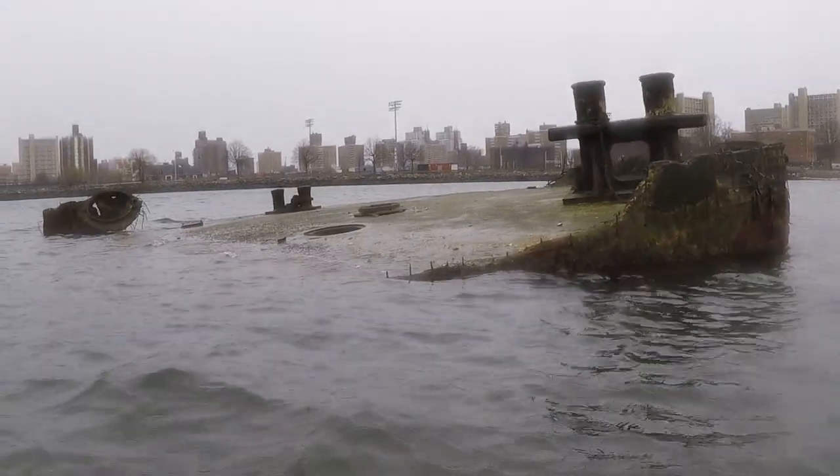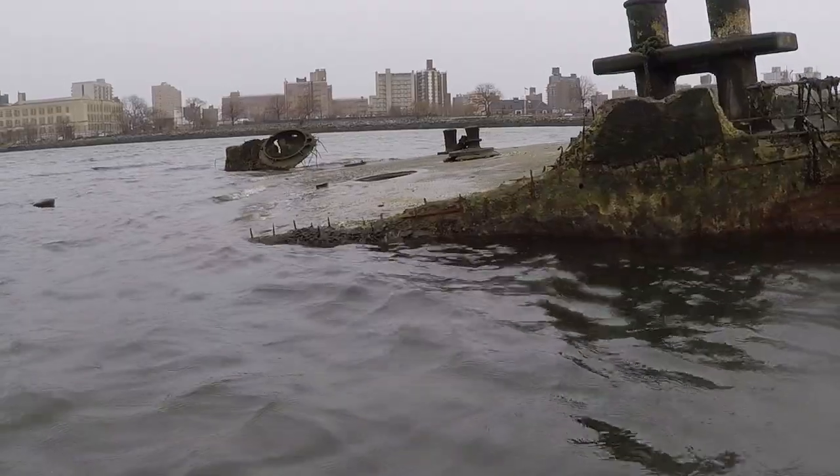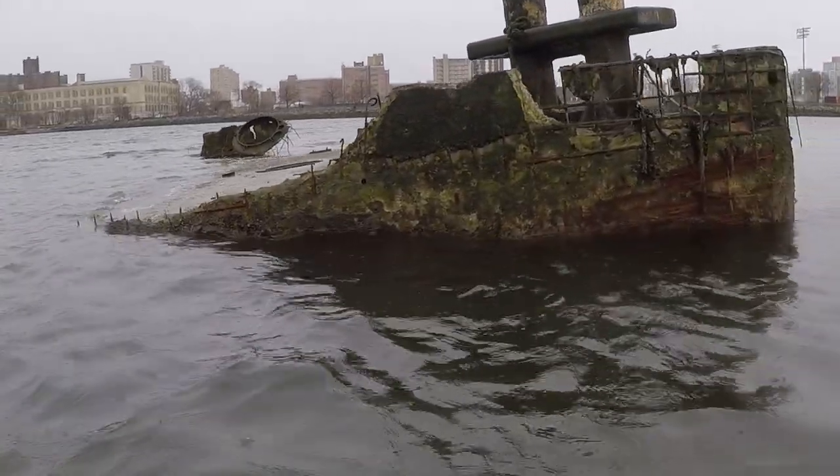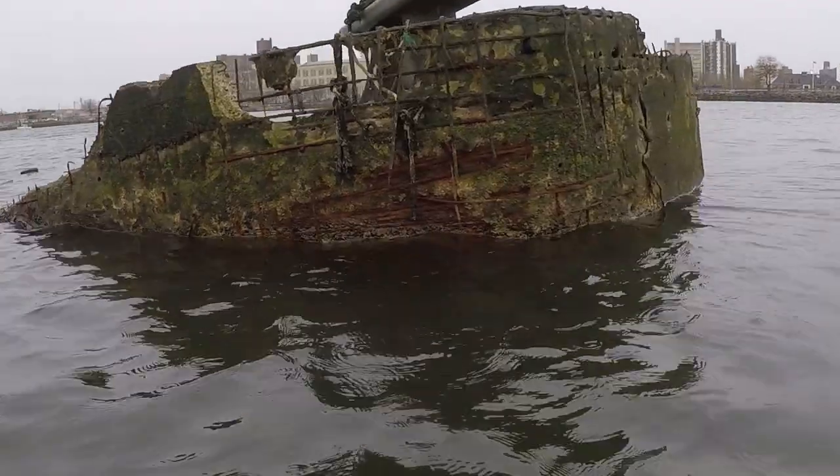Here's an old concrete ship next to the submarine. I doubt much at all of this is visible during normal tides.